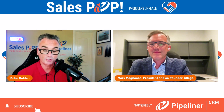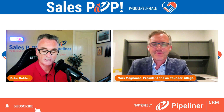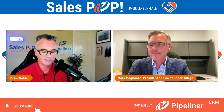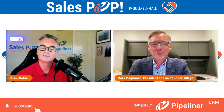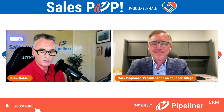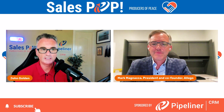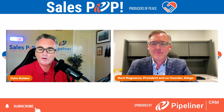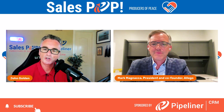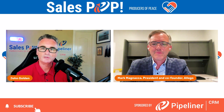Mark is a co-author of Mastering Virtual Selling, and the new book is The Digital Sales Revolution. And what we're going to talk about today is this concept of a digital sales room. For those people who have not heard this before, what is a digital sales room?